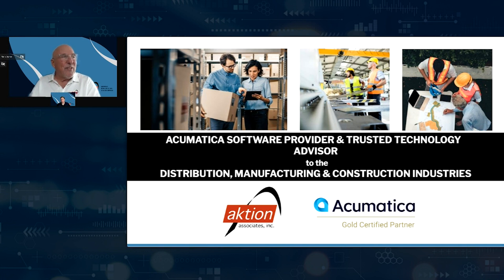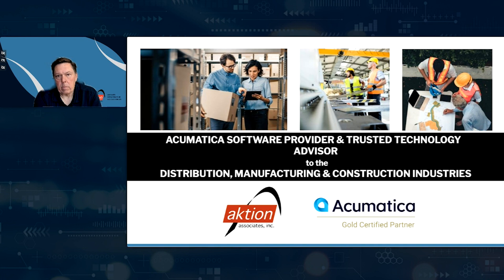Thank you so much for the introduction. I'm Gib Underdown, a senior account manager with Action Associates. I've been with Action for quite some time, involved with Acumatica since we started the process. I'm going to turn my camera off just to save some bandwidth. What I'm going to do is take you through a brief overview of Action and Acumatica, and then I'm going to turn it over to Chris Holeg.